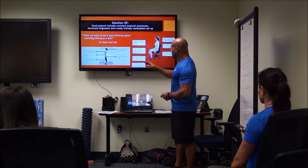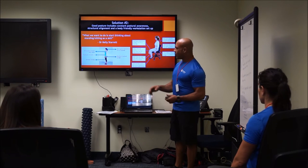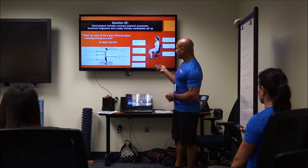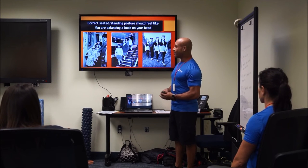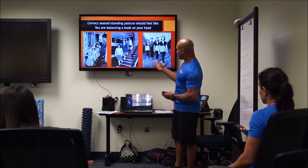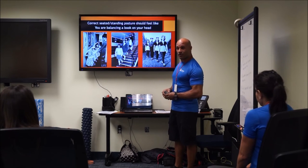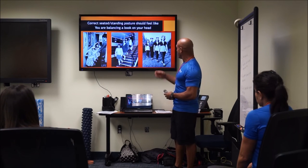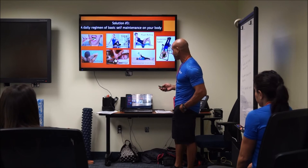There are basics on proper posture for both standing and seated positions, which you can review in the PowerPoint when it's emailed to you. Good posture comes down to feeling like you're balancing a book on your head — that's what we were taught growing up. Unfortunately, this is no longer commonly taught, which is telling in itself.